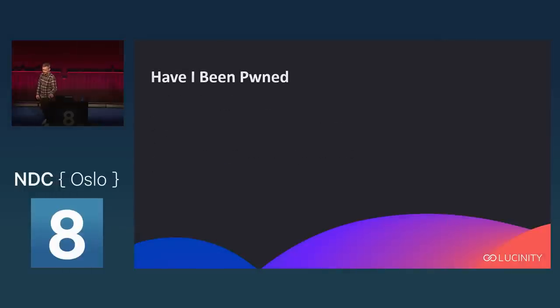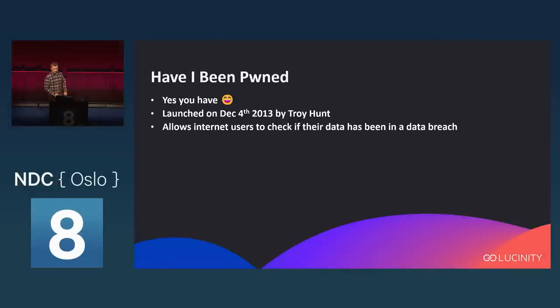Have I Been Pwned? To answer all your questions: yes, you have. It was launched on December 4th, 2013 by Troy Hunt, an Australian who used to frequent NDC but unfortunately isn't here with us today. The gist of it is that it allows internet users to check if their data has been leaked in a data breach.